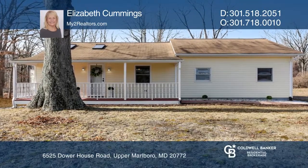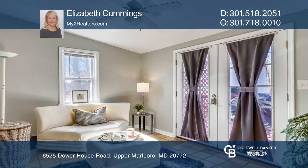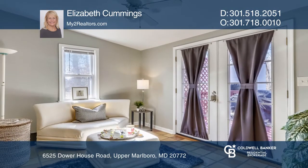This charming rambler welcomes you with a cozy front porch. The bright living room has an open feel from the cathedral ceiling, exposed beams, and skylights.